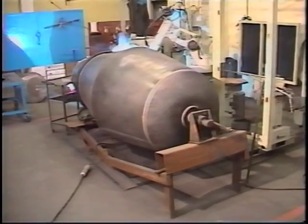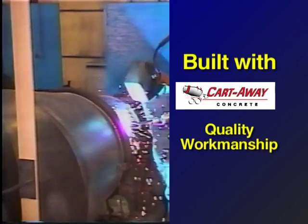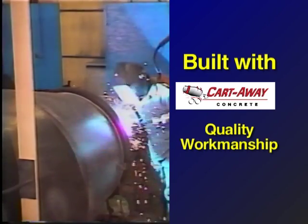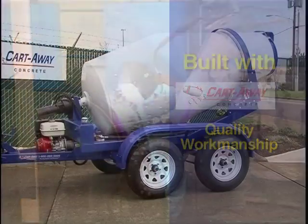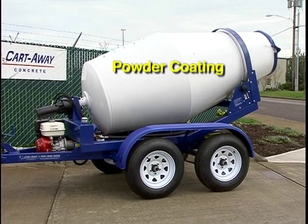With extra large mixing paddles and the ability to rotate in both directions, the drum of this trailer can really get the job done. Using precision fabrication jigs, the Cart Away rotating drum is built with the quality workmanship that our customers have expected from Cart Away for 15 years. The smooth and durable finish on the drum is from powder coating, another Cart Away exclusive.